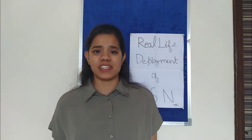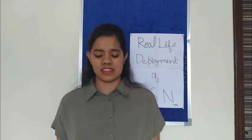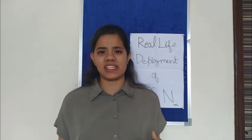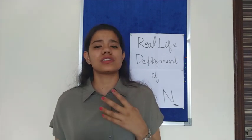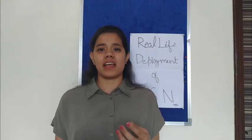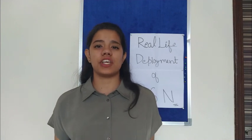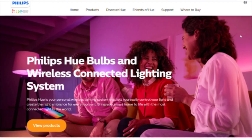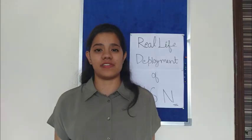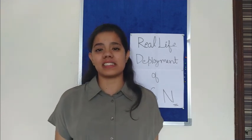Talking about industries, there are a few companies that have been able to commercialize the idea of using wireless sensors. With the help of WSN and IoT, these companies are able to design products so ahead of their time that even thinking about them 10 years ago was a dream. The first one is the Philips Hue light bulb. Can you even think of controlling your home lighting with your smartphone even when you are not at home? Yes, this is basically what Philips Hue does.